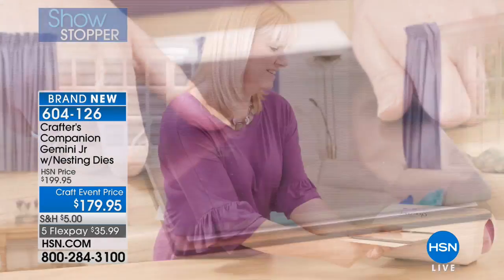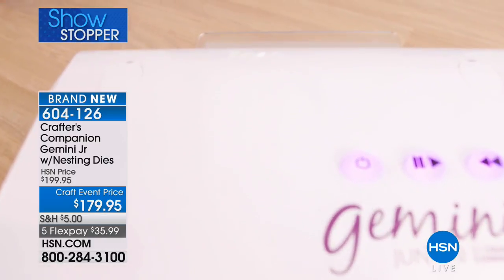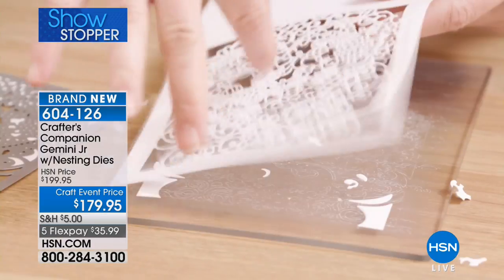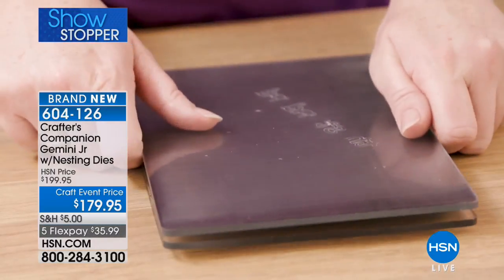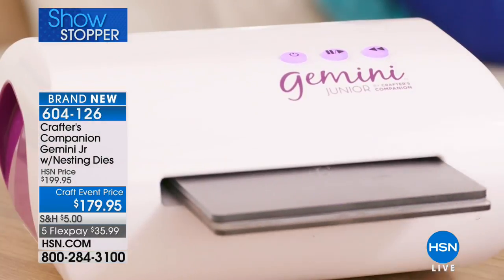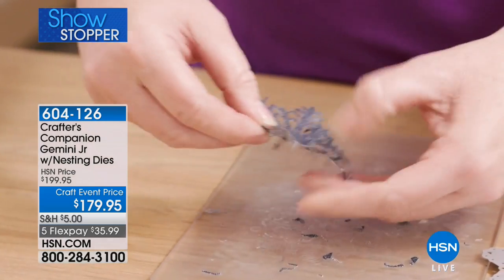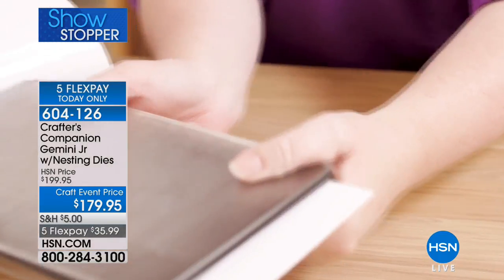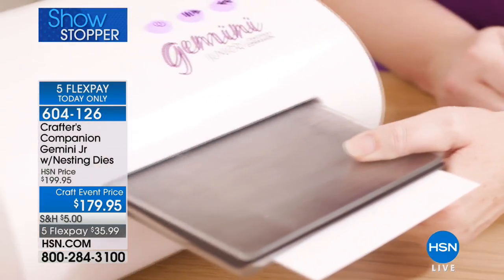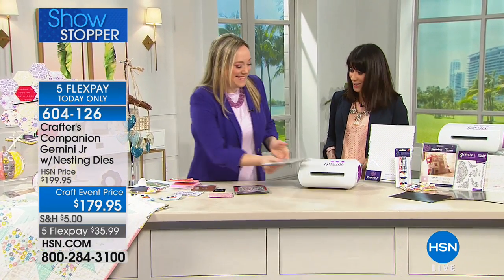Today you're going to have the opportunity to get a machine that's a die cut machine, an embossing machine, and you can actually use it as a fabric crafter for fabric cutting as well. It's $179.95, available on five FlexPay payments, and you're getting all kinds of fabulous goodies with it. My pleasure to welcome Jennifer Tyrone, an avid crafter and blogger with over 20 years of experience in this industry.